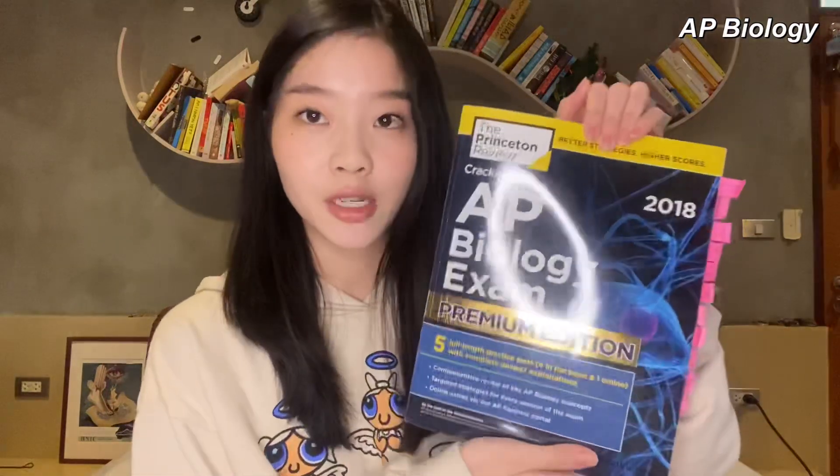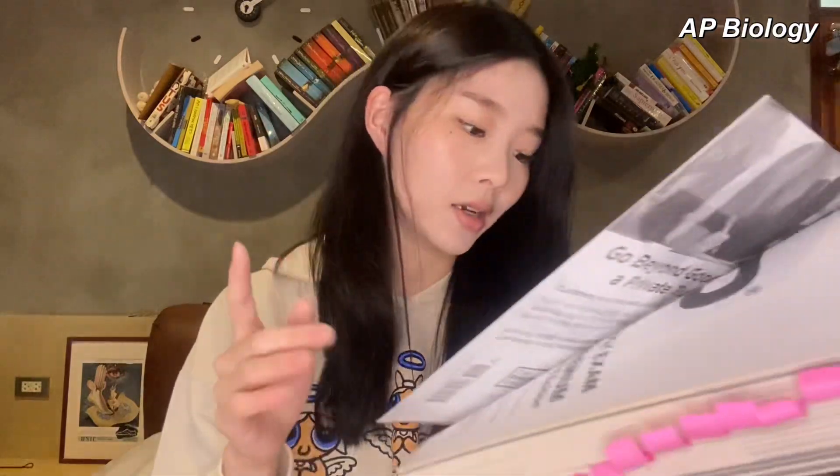Here are three books I'd recommend for AP Biology. First is the Princeton Review AP Biology exam prep — you can see I still have my sticky notes in it. I love this book because they did a very good job explaining the content. It's concise, has helpful diagrams, drills at the end of every chapter, and five full-length practice tests: four in the book and one online, with complete answers and explanations.